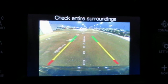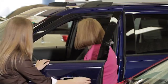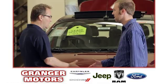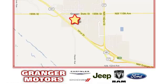The time is now. See it for yourself today. At Grainger Motors, we specialize in new and used car sales and service. We look forward to doing business with you. Grainger Motors is conveniently located at 1708 Sycamore in Grainger, Iowa.